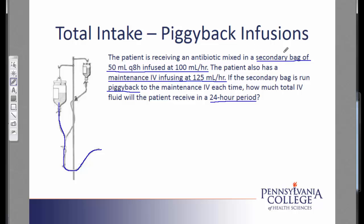First, I am going to start by looking at the details for the secondary bag. The secondary bag is to be given every 8 hours, so in a 24-hour time frame, I am going to give 3 doses. Once I have figured out how many times I will be administering the medication, I can develop a timeline for the IVs.